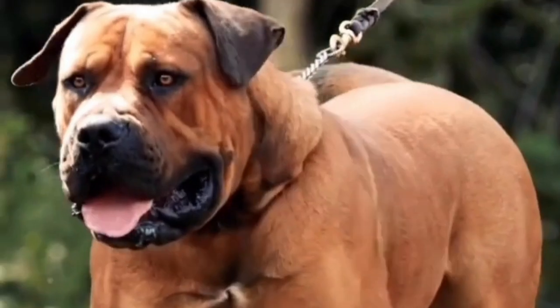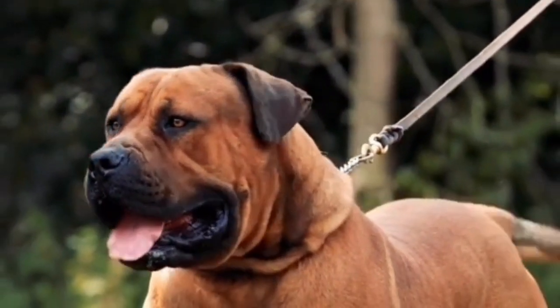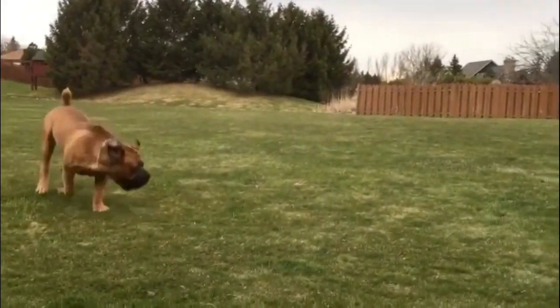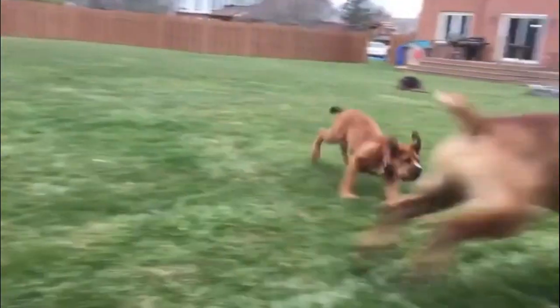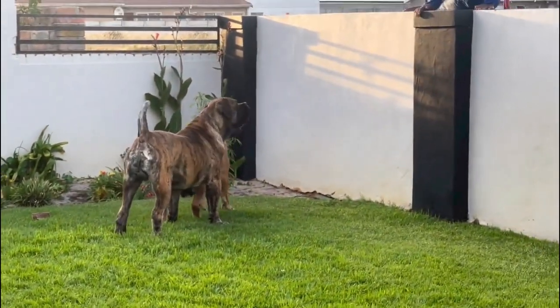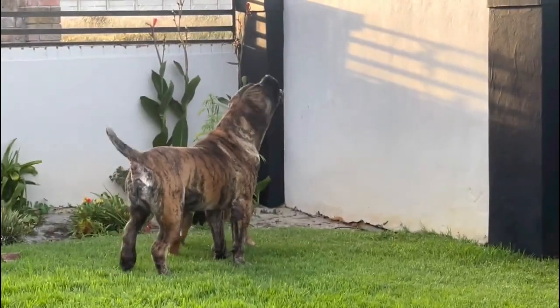Origin of Boerboel: The development of the Boerboel can rightfully be described as a true South African success story and is today a beacon for those who have made a contribution to improve the breed. The refining of the breed is still at the developing stage. Much has already been written on the descent of the Boerboel, but nobody can state with certainty that it is bred from one, two, or more breeds of dogs.